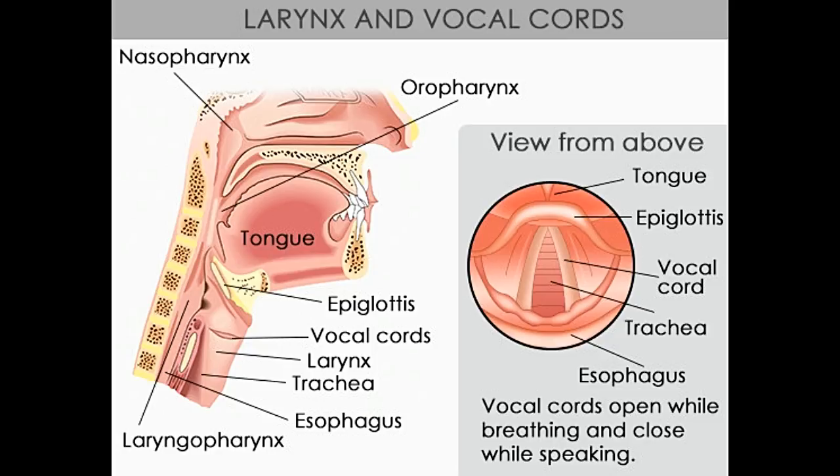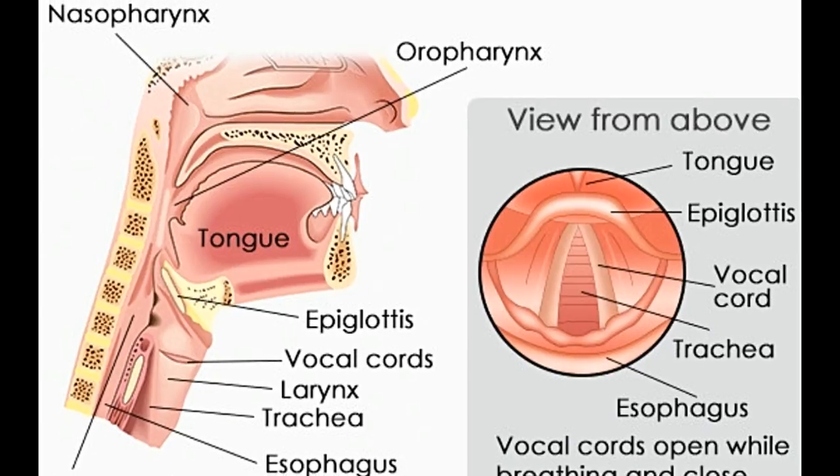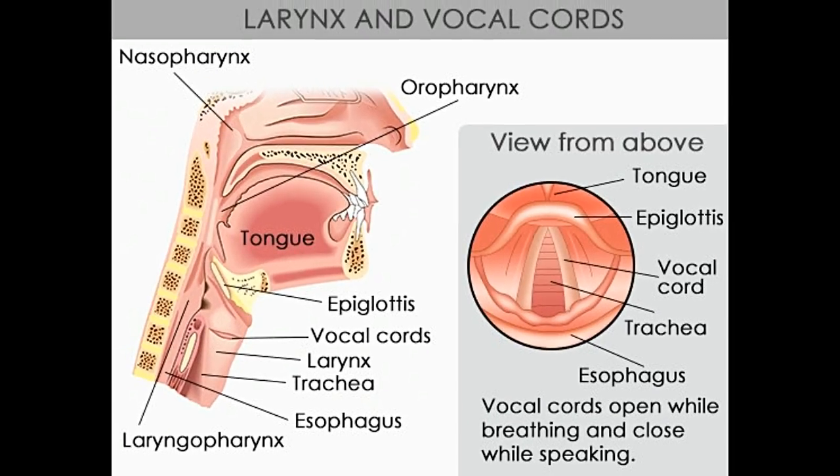The posterior cricoarytenoid muscles start on the back of the cricoid cartilage and run upward and to the side of the arytenoid cartilage. As they rotate the arytenoid cartilage, they cause the vocal folds to pull apart — this is called abduction. The lateral cricoarytenoid muscles start at the muscle of the arytenoid, which lines the rear part of the larynx, and run lateral to the cricoid cartilage. When they contract, they rotate the arytenoid cartilages, causing the mucus part of the vocal folds to adduct, or come together. The interarytenoid muscles run horizontally between the two arytenoids, adducting the vocal cords and helping the lateral cricoarytenoid muscle enclose the rear section of the glottis.